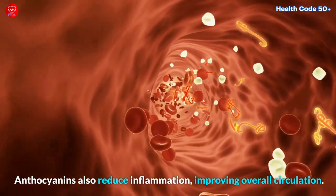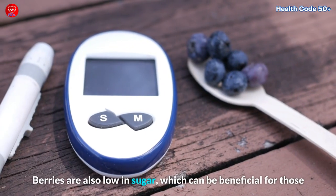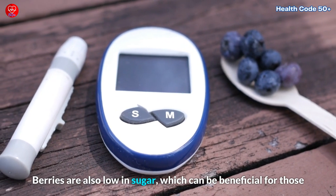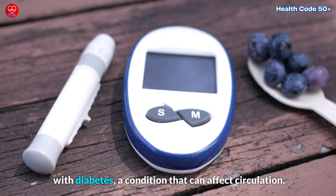Anthocyanins also reduce inflammation, improving overall circulation. Berries are also low in sugar, which can be beneficial for those with diabetes, a condition that can affect circulation.